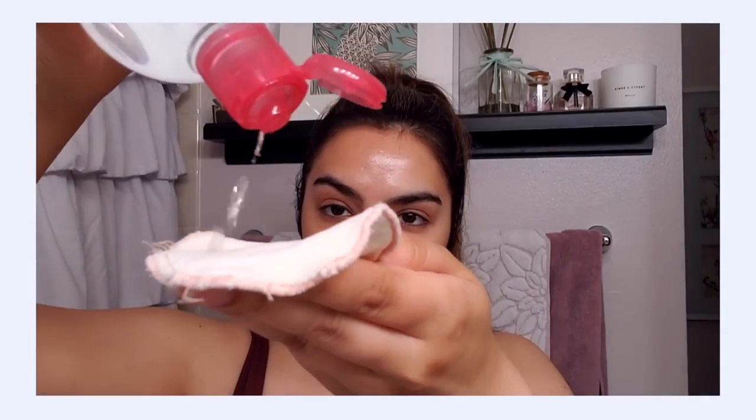If I have to use something, I will opt for micellar water over a traditional foaming cleanser, even gentle low-pH ones. If you just have to cut through a little bit of oil on your skin, or you just want a little bit more than water, try that because the surfactants in micellar water are a lot more gentle than what you'll find in foaming cleansers.